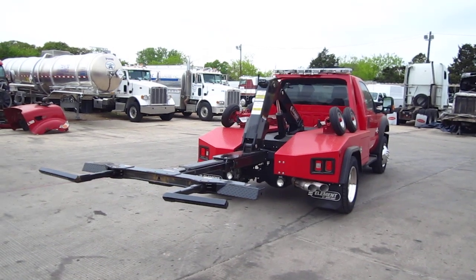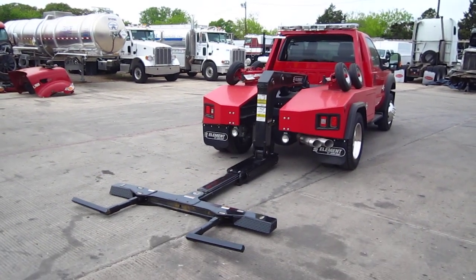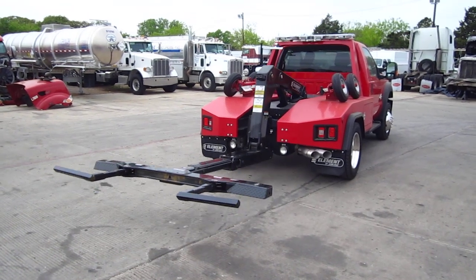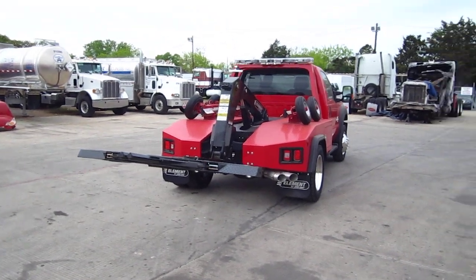It's got negative tilt to it, so if you've got a driveway or something that's over center, you can easily reach down there and get your car. And it folds up and gets out of the way just as quickly.